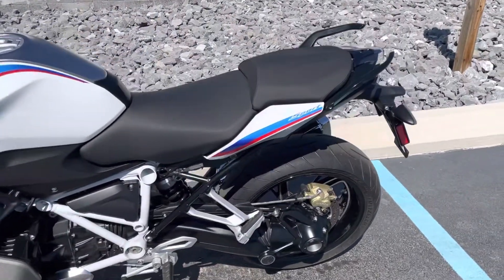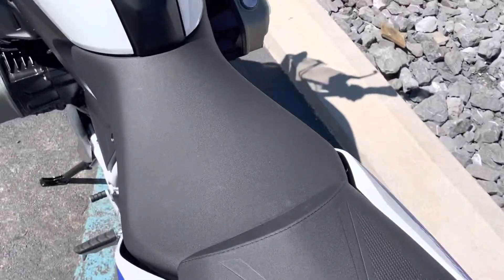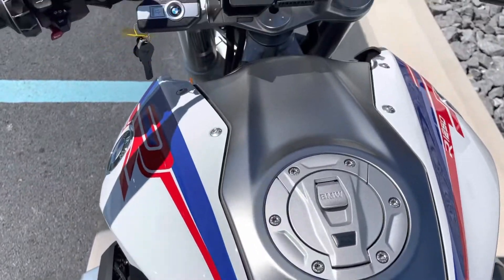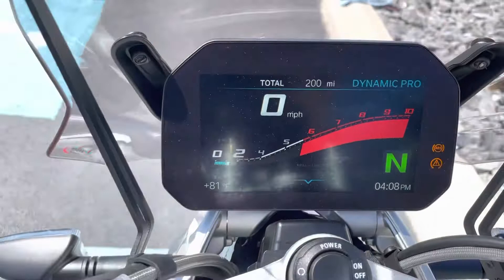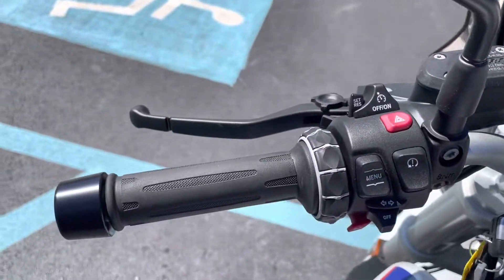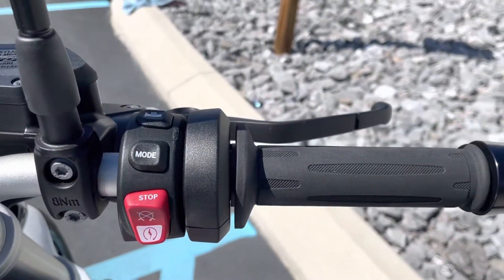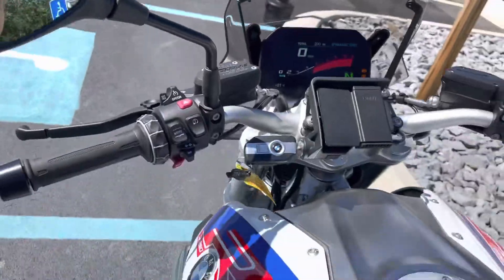This is a premium package bike, but it does not have ESA. It's in mint condition, with 200 miles on the TMT dash. It has ride mode pro, shift assist pro, cruise control, and heated grips.